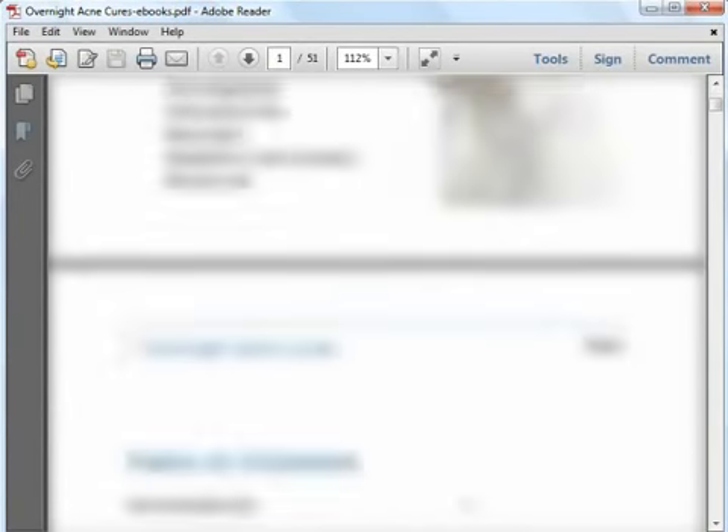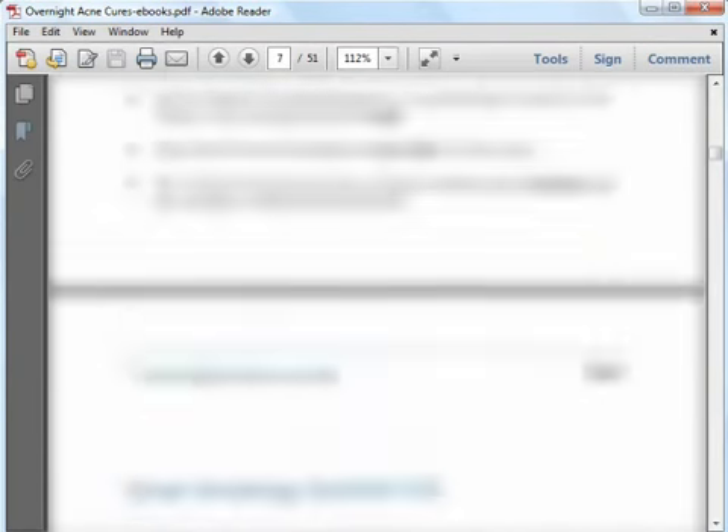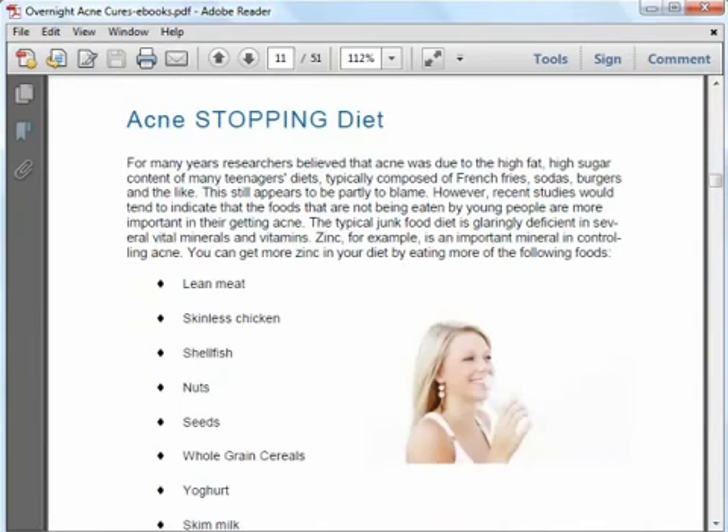I am sure you do not like having pimples on your face, so in the eBook you will learn some simple remedies that can reduce the swelling immediately, giving you instant relief. These are natural remedies that you can easily prepare at home. One great section in the eBook is One Night Wonders, which teaches you natural home remedies that clear your acne while you sleep, so you can wake up to clearer, healthier looking skin. To improve your acne condition, you will have to watch your diet and eat foods that contain vitamins and minerals that can help control your acne problem. You will learn which vitamins and minerals are good for you and which foods you should eat, as well as which foods to avoid and cut back on as they are bad for your acne.